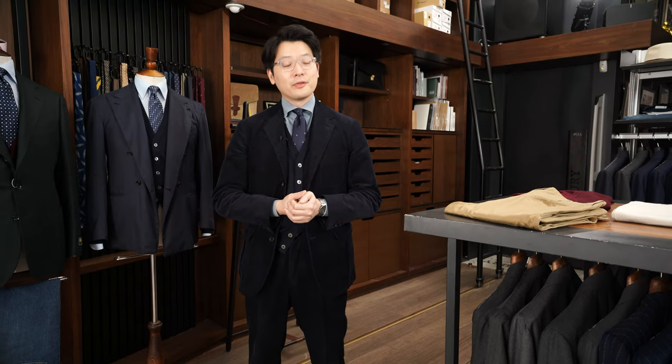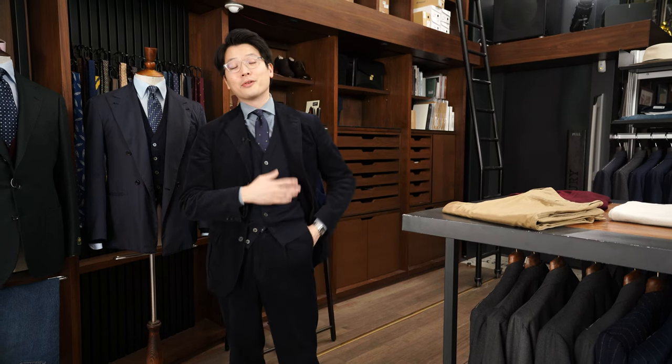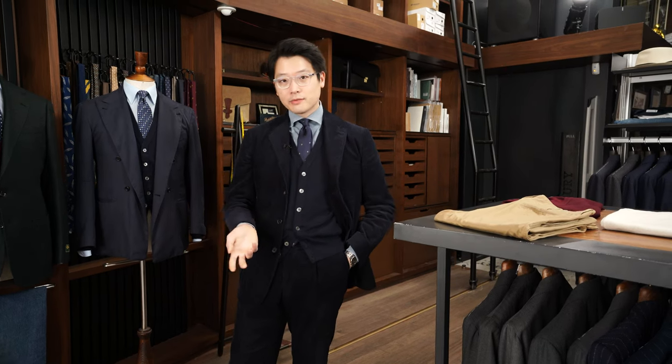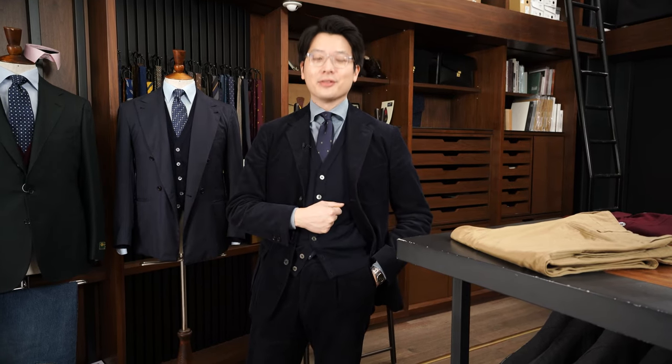Christmas is almost upon us — if you have any gift needs please feel free to stop by the stores. I know I keep talking about this cardigan but I really like it and believe in it, so if you're looking for an easy gift to give someone this is a nice place to start. Otherwise we have a ton of other ideas, feel free to talk to someone in the store to see what else we could recommend. That's it for now — thanks for watching.